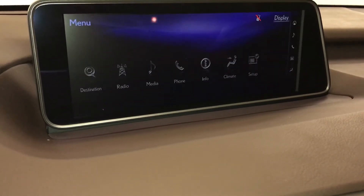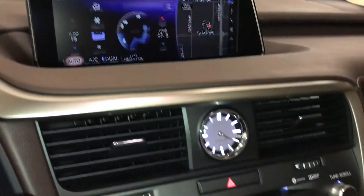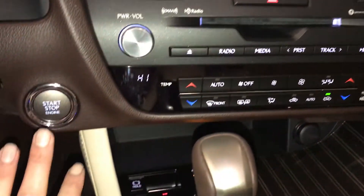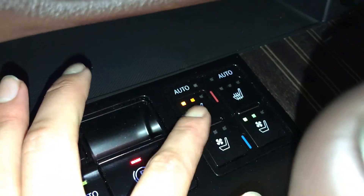You can control your climate from up here and down below — dual zone, eco heat and cool option, AC, front and rear defrost, and heated side mirrors. Analog clock, engine start and stop button, electronic park brake and brake hold, automatic heated and ventilated front seats with three settings.